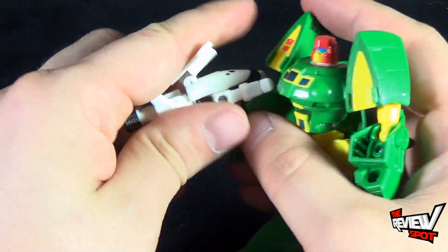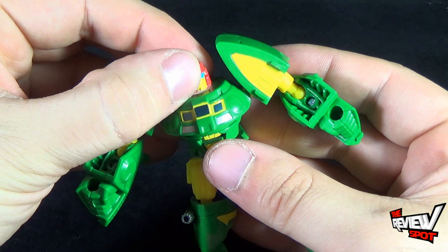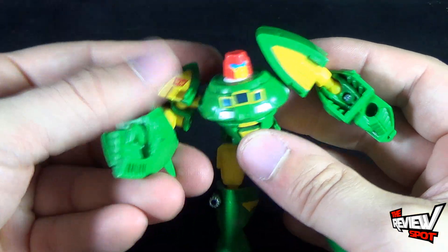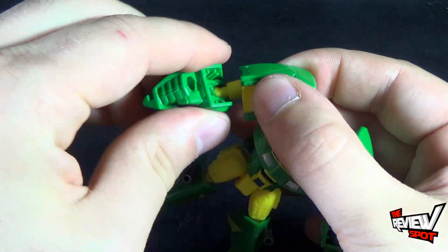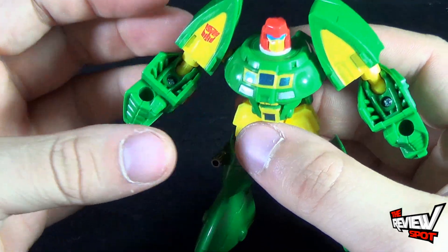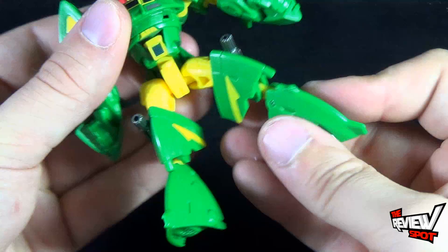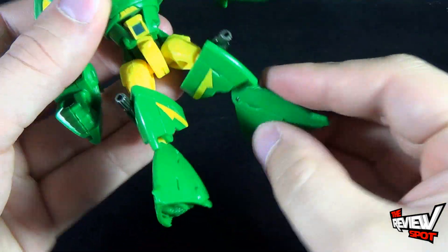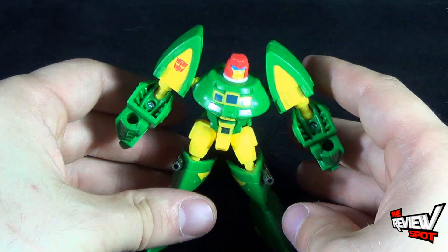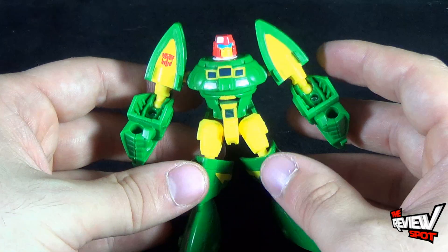Articulation on Cosmos, as with all the current Legends class figures, is pretty articulated actually. His head, despite the fact that you pull it up, still rotates left and right. He has a ball-hinged socket on the shoulders, ball socket in the arms with these mammoth oven-mitt-sized hands. He has a waist swivel, legs go forward and back out, bend at the knee, and also a hinged foot. Certainly a far cry from the original Cosmos, who I don't even remember if he might have had just hand movement.